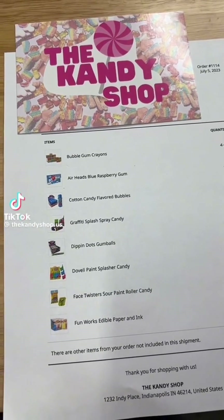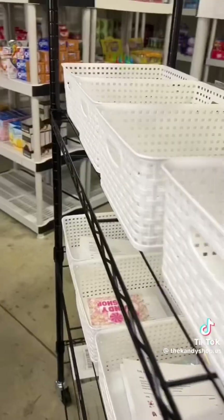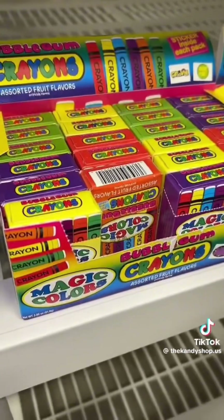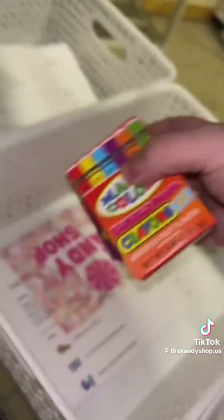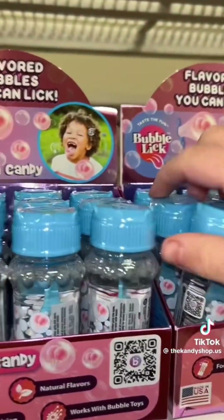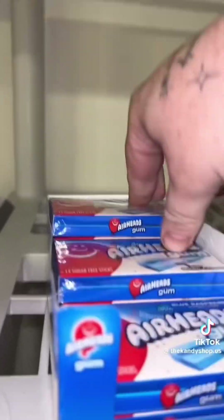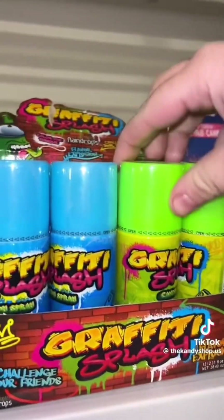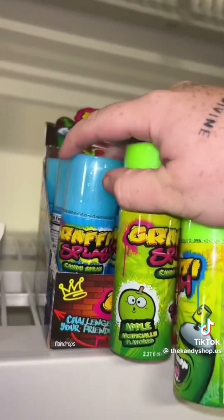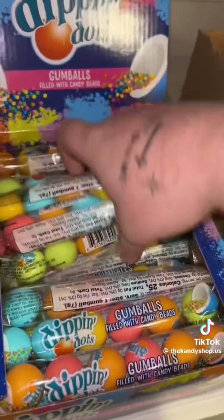This is a huge order — let's pack it. Four of everything. First is four bubblegum crayons, one of each color. And then four cotton candy bubbles — these are edible bubbles. Four Airheads gum, here's all four. Four Graffiti Splash Spray Candy, we'll do two and two, here's three and four. Four Dippin' Dots gumballs.